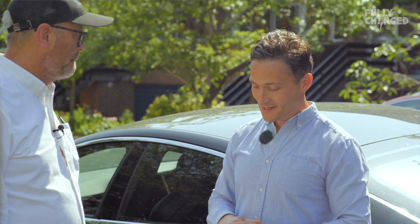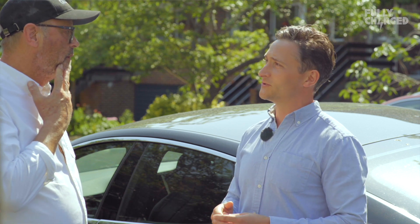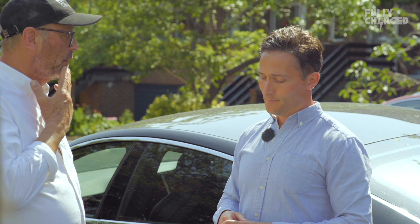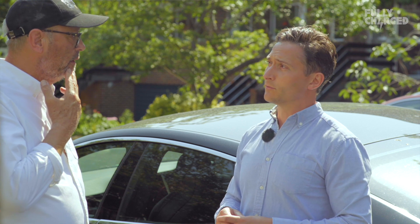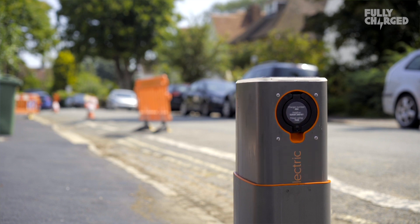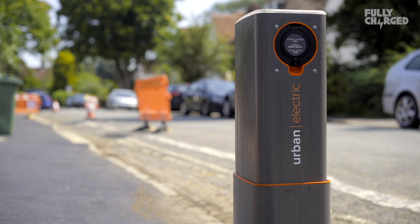The technology behind it has been worked on in stealth mode for about two years now, to really understand how we can bring something like this to life. When it comes to street furniture and street clutter, that's something we were really keen to be sympathetic to, because pavements are for pedestrians. And ultimately what we hope we'll find is that these will generally be used overnight when it's cheaper to charge.